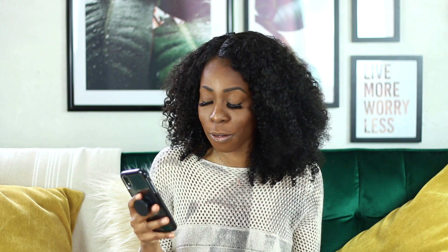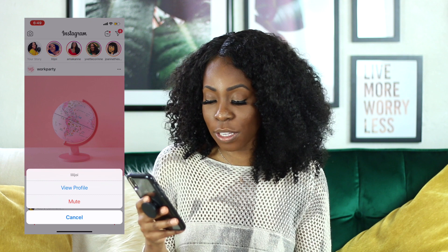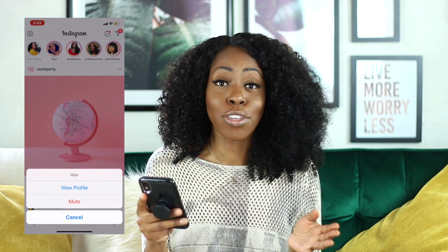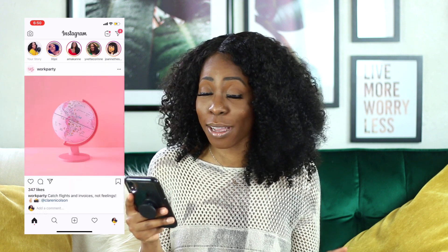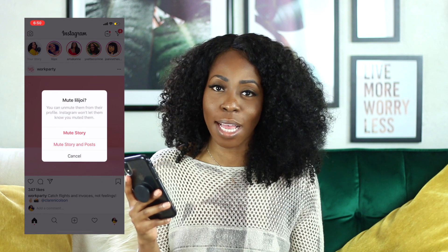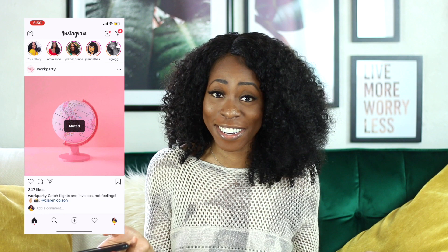The quickest way to do this is to look at the top of your Instagram feed where the list of stories appears. If you come across a story you want to mute, simply press down on the circle and you'll see options pop up: view profile or mute. You can go to the profile if you're having second thoughts, or you can go straight to mute. Hit mute and that person will be muted for all of eternity — or until you say they can come back into your life.